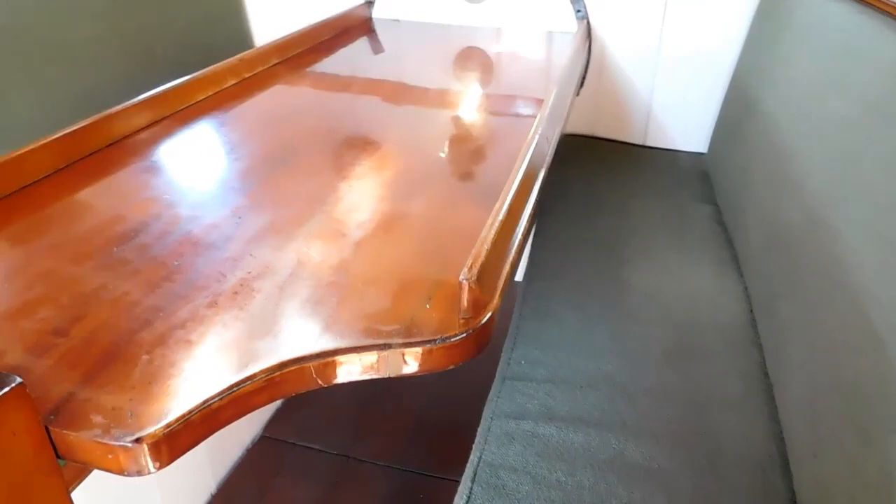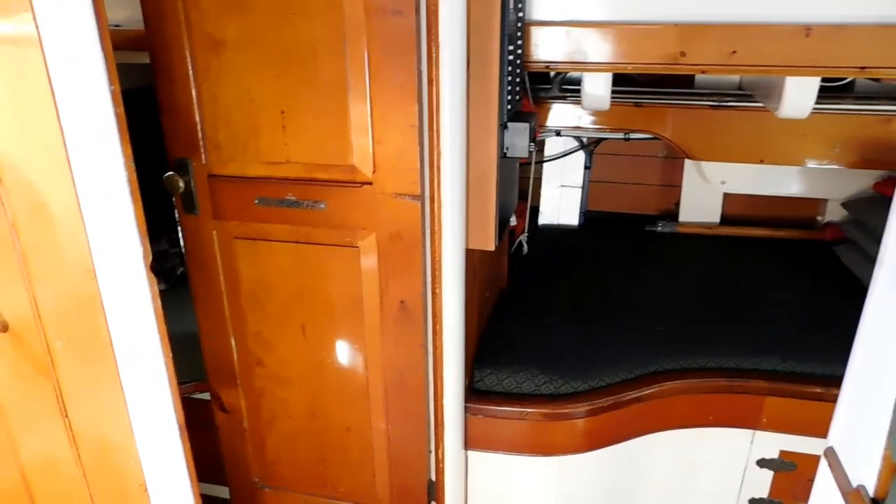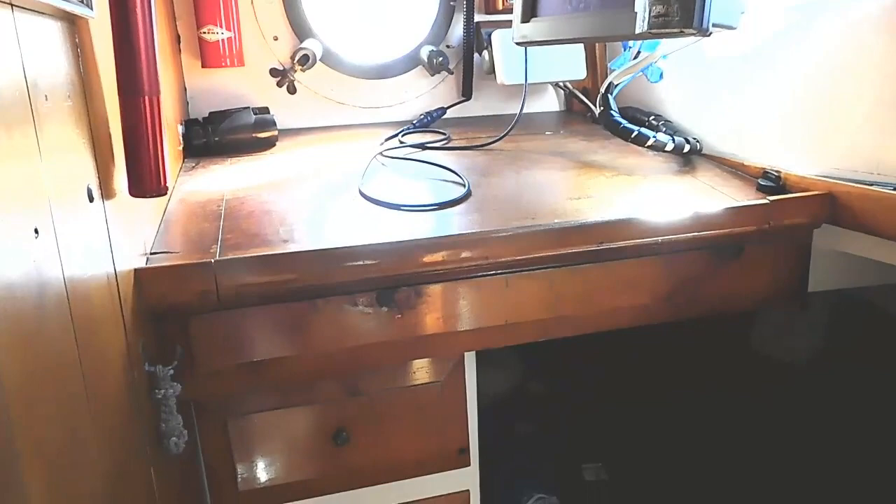It's a very complete galley — propane stove, sink, refrigerator. The cabinetry, the detail, the choice of materials, the white paint, the varnish, the bronze — in every respect is absolutely exquisite.